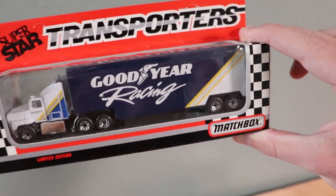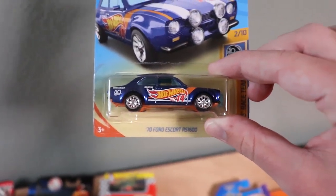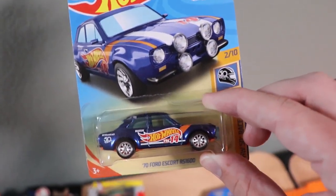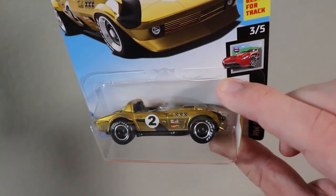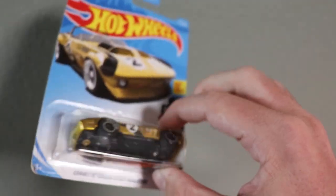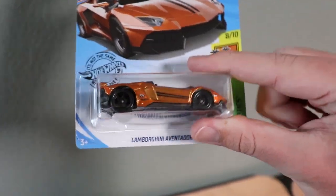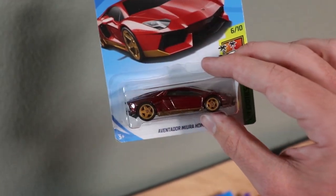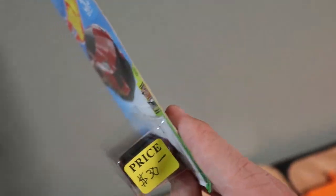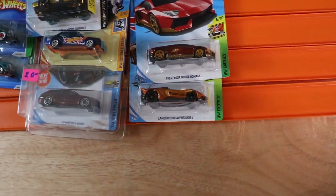We found some Super Star Transporters — Hot Wheels Tournaments gave me a NASCAR hauler with a Goodyear Racing livery. It looks super clean. Then we've got the rest of the Super Treasure Hunts I copped: the Ford Escort RS1600 — one of my favorite castings in Hot Wheels — then the Corvette Grand Sport Roadster in gold with Goodyear tires, the Lamborghini Aventador J Super Treasure Hunt that just came out, and the Lamborghini Huracan Homage alongside the Lamborghini Aventador Super. Glad to have both Lamborghini Supers in the collection.